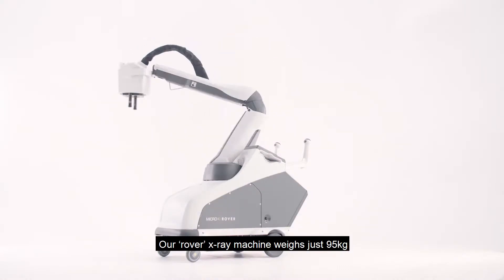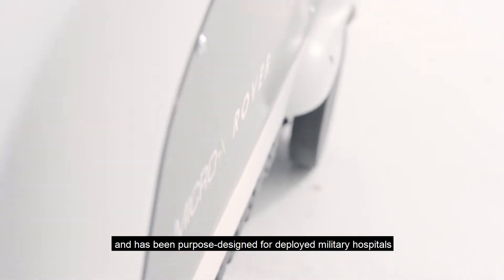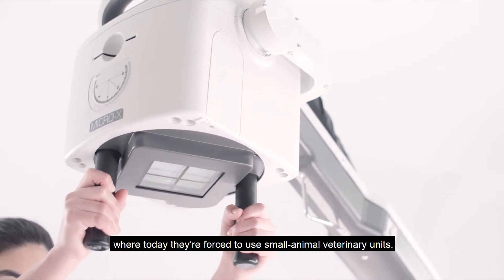Our Rover x-ray machine weighs just 95 kilograms and has been purpose designed for deployed military hospitals, allowing injured soldiers access to medical-grade x-rays where today they're forced to use small animal veterinary units.